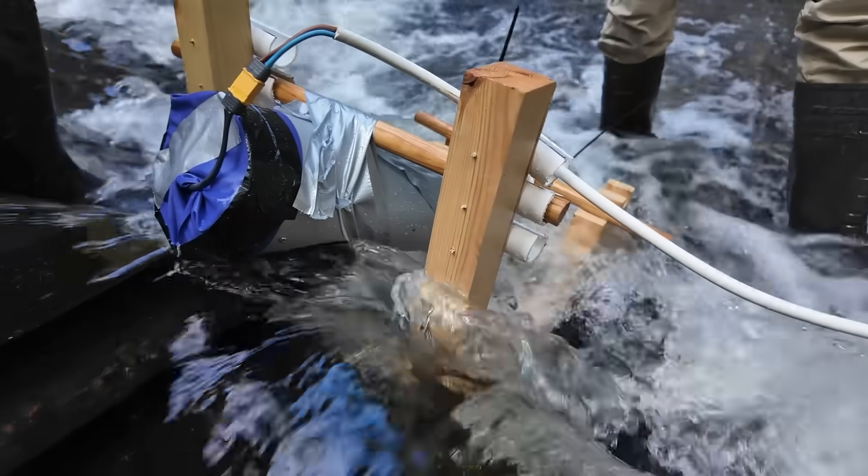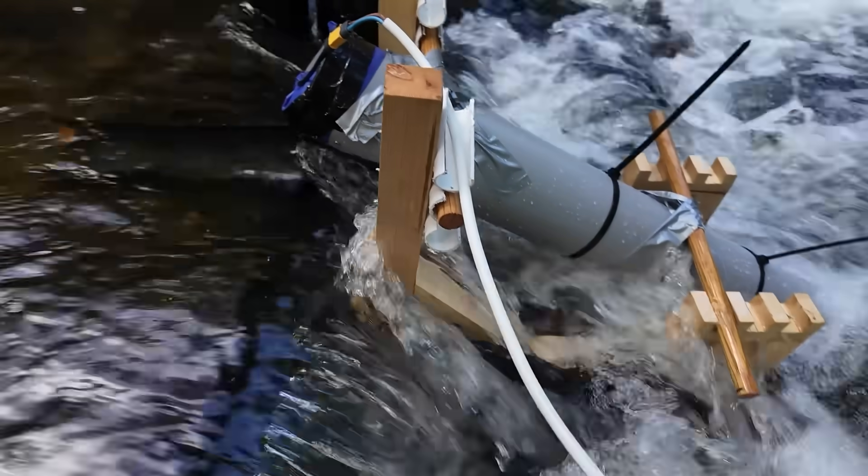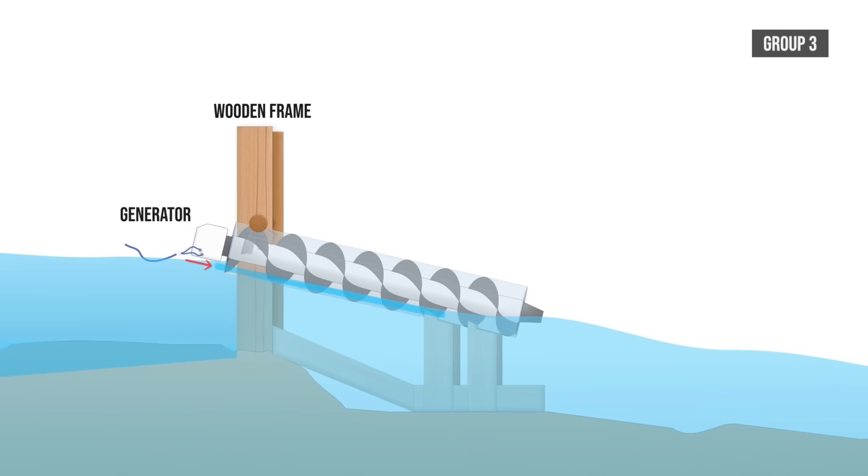An old swim cap protected the electronics at the top, and even though we couldn't see anything, the turbine was spinning and delivered enough power to light up a bulb. A fantastic effort from Group 3.